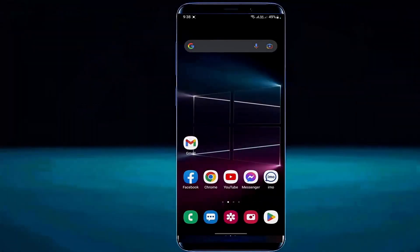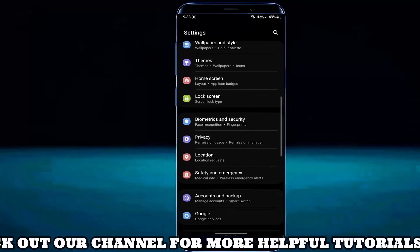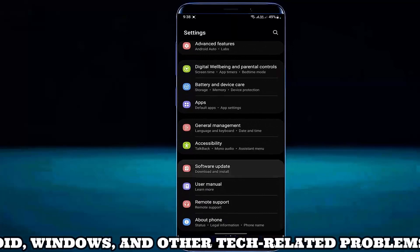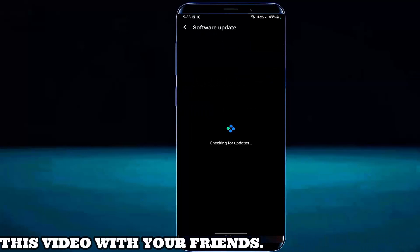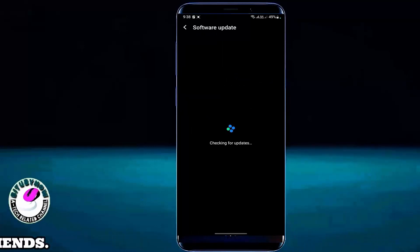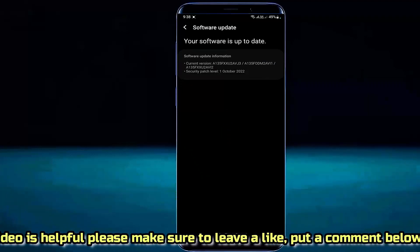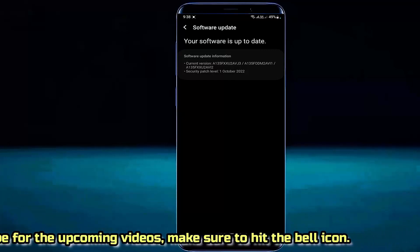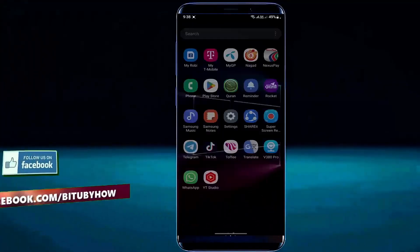Method 1. First of all, go to the settings of your phone. Scroll down and find software update. Tap on it. Now check for update. If you find any update available for your phone, then download and install it. In my case there is no update available. After downloading and installing the update, I hope your problem will be fixed.